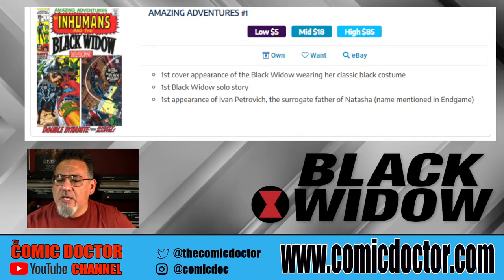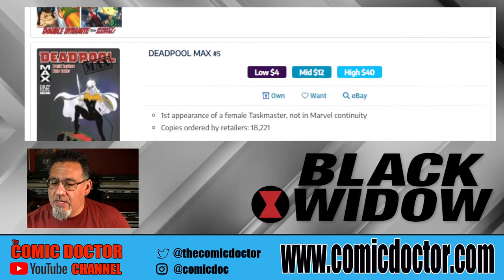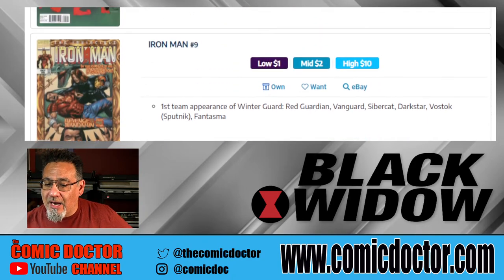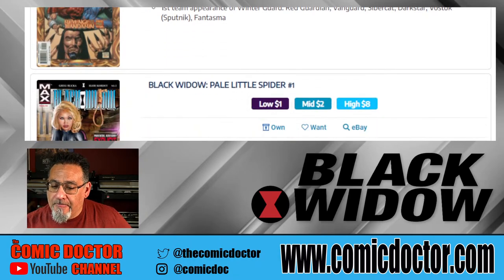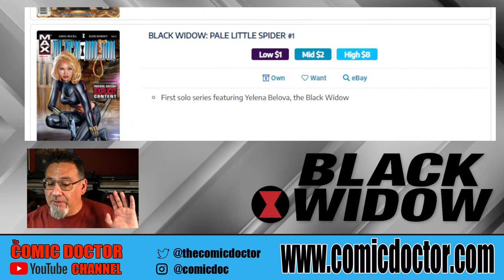Amazing Adventures number one — not exactly an origin story, but her first solo story outside of another book. Deadpool Max number 5 is the first appearance of the female Taskmaster, though I don't believe we're going to be seeing that in the movie. Iron Man number 9 is the first appearance of the Winter Guard, featuring Red Guardian and Vanguard — the Winter Guard being another team similar to the Avengers, the Russian version. Black Widow: Pale Little Spider number one is the first solo series featuring Yelena Belova.